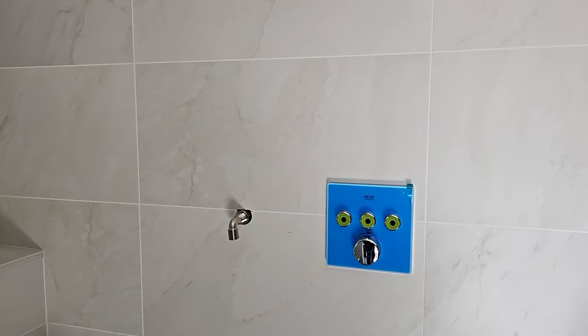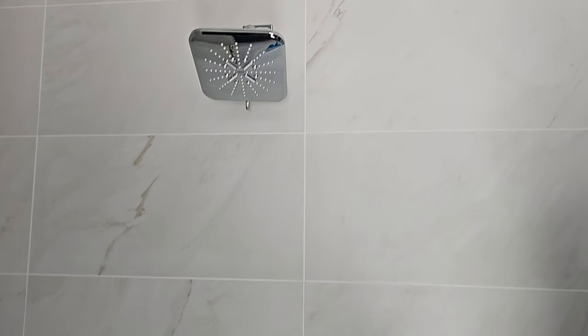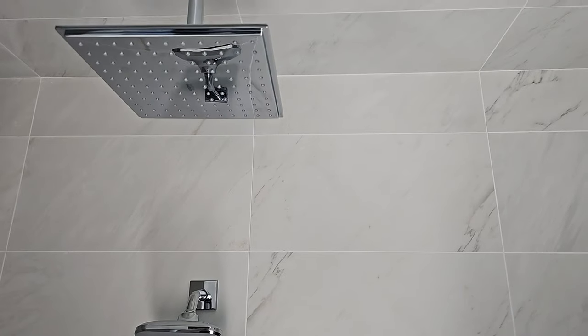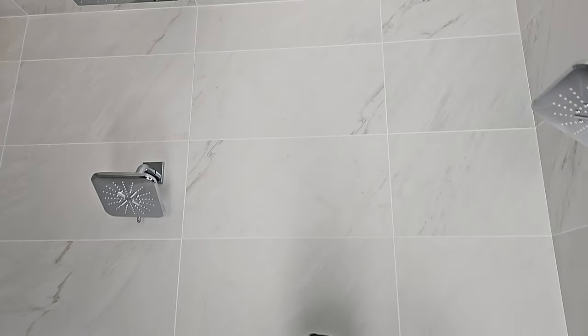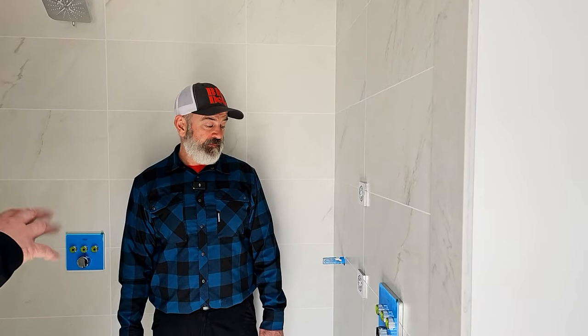Grohe — sort of a standard name for quality in a lot of shower hardware. We have our overhead rain head, we have some dual shower heads, we have body sprays. All that stuff is great — you can find that online. But what I like to talk about is how you position things and what you do.